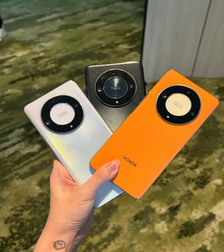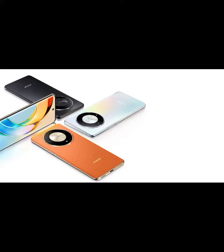Welcome to my channel, introducing the Honor X9 5G, the ultimate smartphone that pushes boundaries and takes your mobile experience to the next level. With lightning-fast 5G connectivity, you can say goodbye to buffering and hello to seamless streaming and lightning-fast downloads.